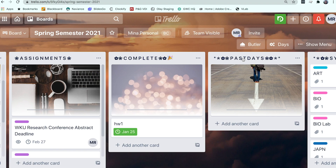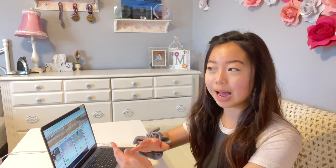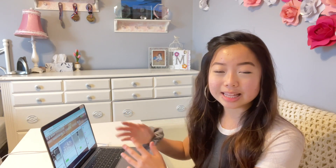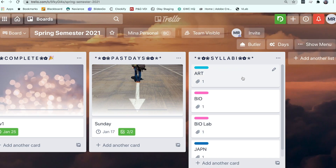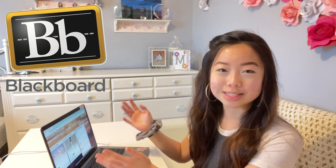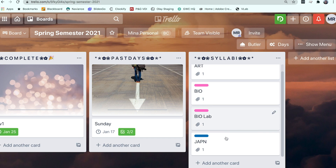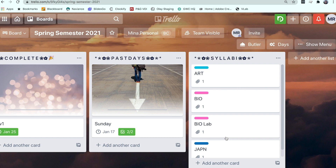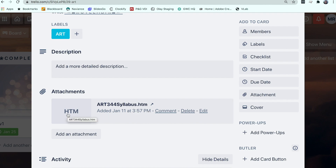My next list within the board is 'Past Days.' After I finish the days of the week, I just move that card to Past Days, which gives me a complete history of everything I did every day of the semester. If I ever need to look back on what I did on a given day, I can find all that information right there. My last list is where I store all my syllabi so I don't need to go searching through Blackboard, which is the course software WKU uses. I can add attachments with the syllabus and have it easy to access.